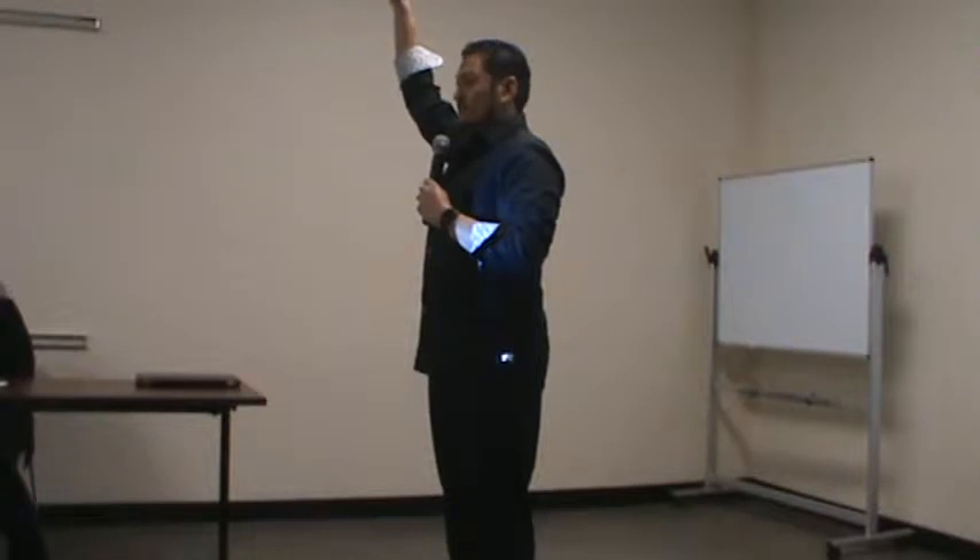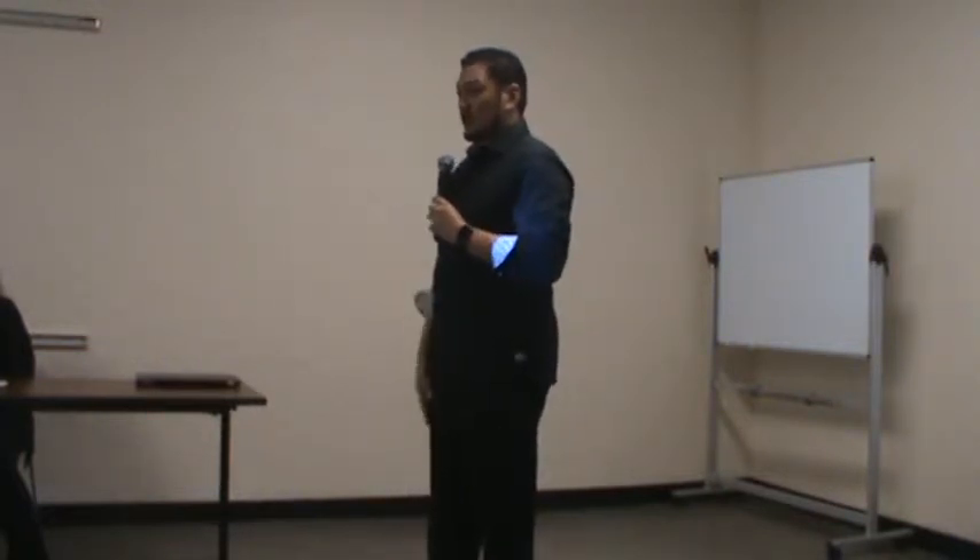Just as another quick survey: how many people here would say your password is longer than 6 characters? Okay, good. Longer than 8 — keep your hands up if it's longer than 8. Longer than 10. Longer than 12. Good on you if your password is longer than 12.